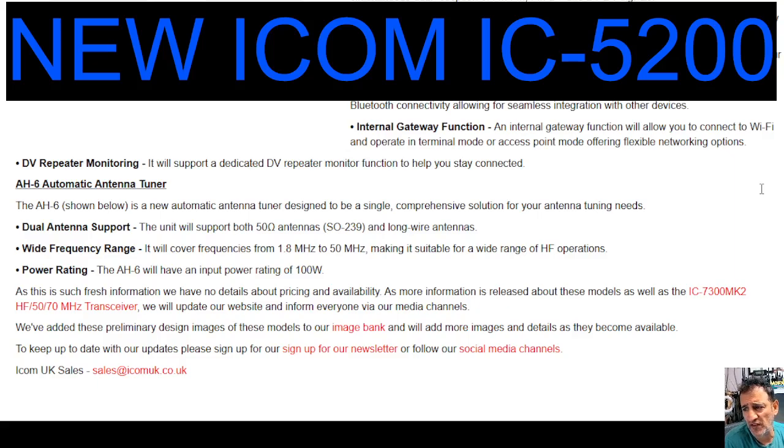As this is such fresh information, we have no details about pricing. They also mention the 7300 Mark II. So as such fresh information, we have no details about pricing available. It has more information released about these models as well as the 7300 Mark II, and then it talks about HF.